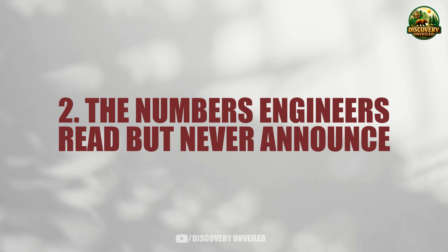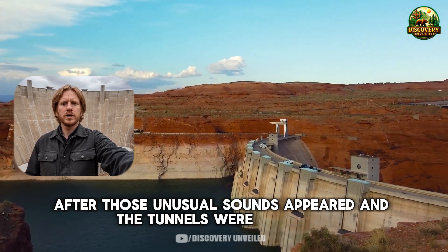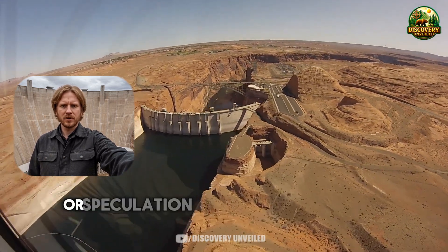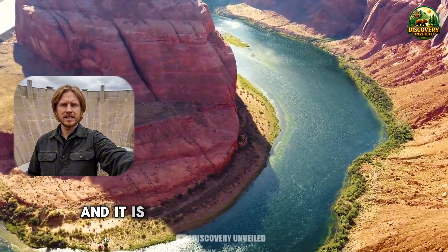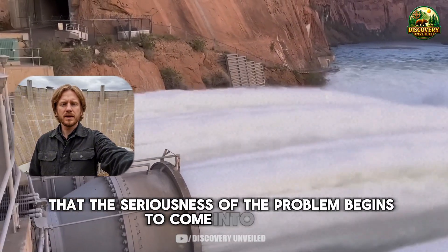After those unusual sounds appeared and the tunnels were inspected, the story at Glen Canyon Dam stopped being about feelings or speculation. It moved into technical reports, into tables most of the public never opens, let alone reads to the end. And it is inside those dry documents that the seriousness of the problem begins to come into focus.